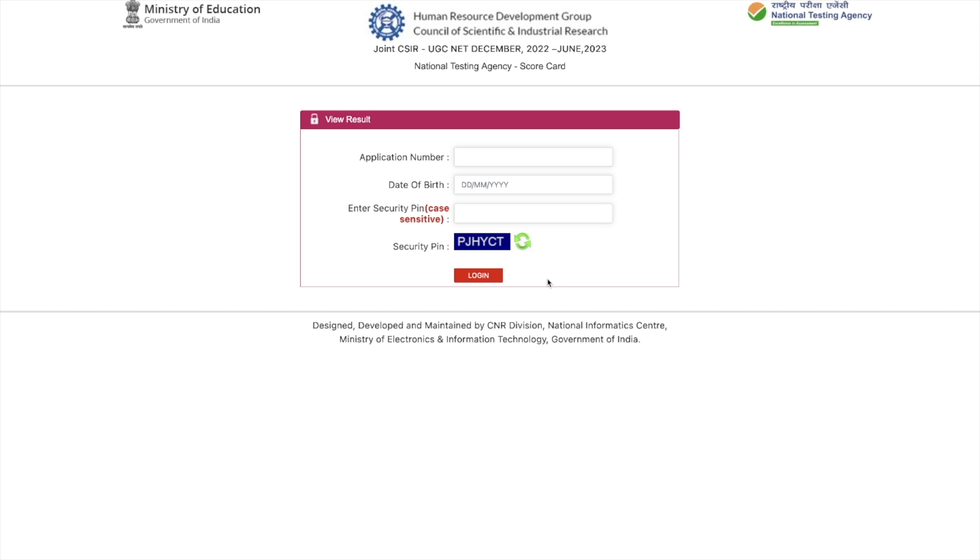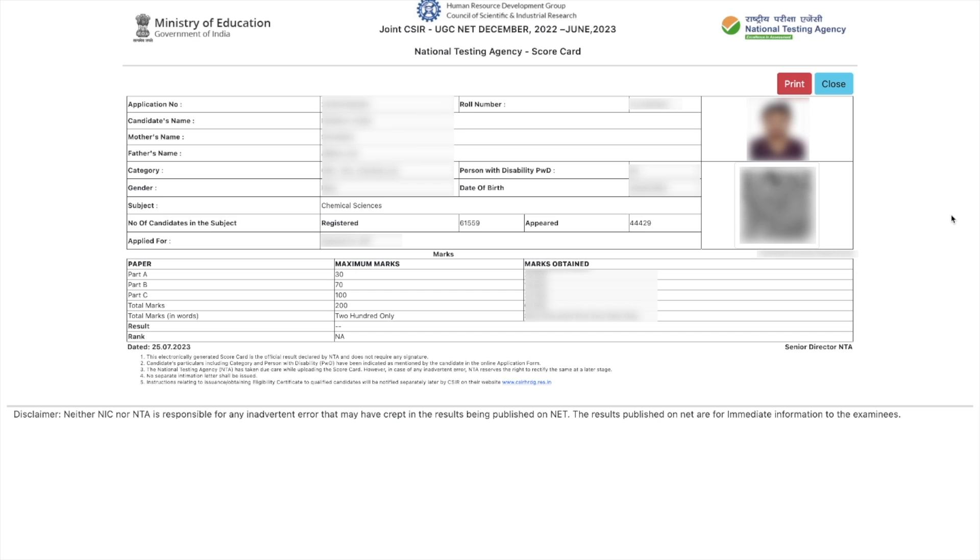Now the scorecard — I will just quickly show you what it looks like. It is going to contain all your basic information, and the important part is your marks. There will be total marks, how much this exam is for, and how much marks you have obtained section wise.